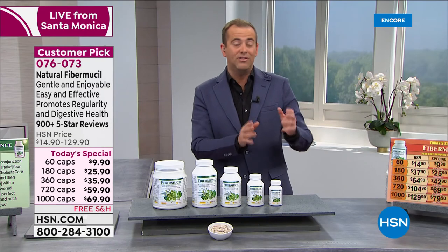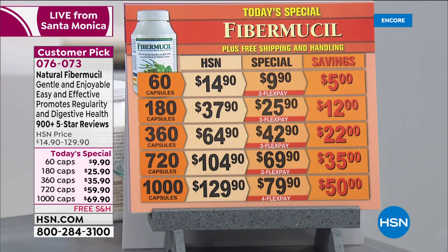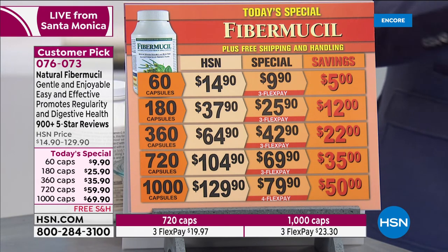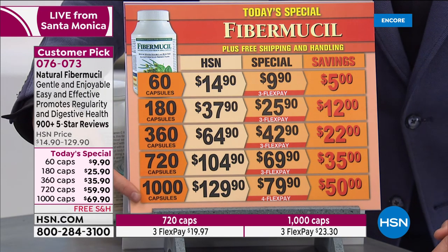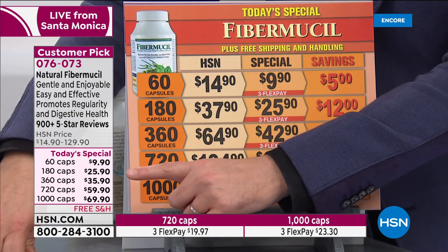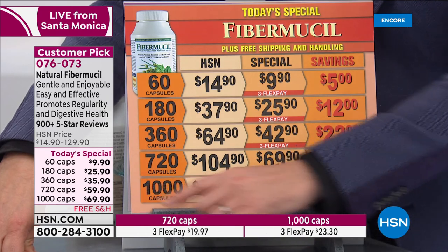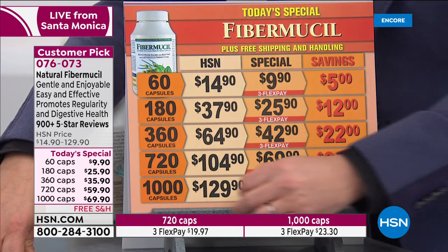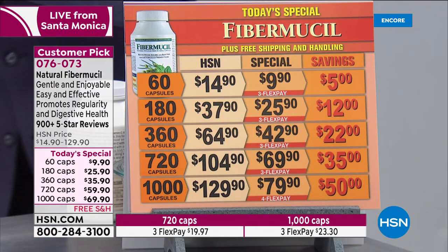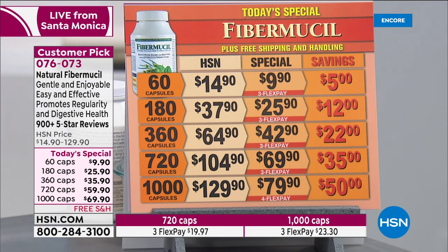We do have the 1,000-count available, and yet again I want to draw your attention to the last three sizes — the 360, 720, and 1,000 — because if you look at the graphics, they're even lower than what the chart shows. Honing in on the 1,000-count: instead of it being $79.90, it's only $69.90. Again, that is only while supplies last. When it comes to fiber at any price, people would spend a pretty penny to get a fiber product that was powerful yet gentle.